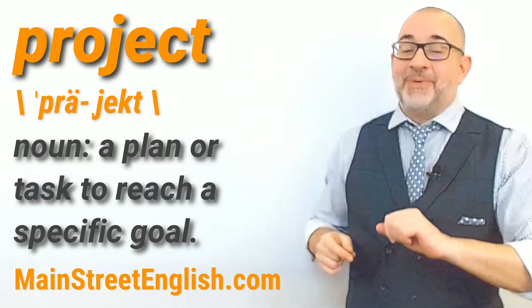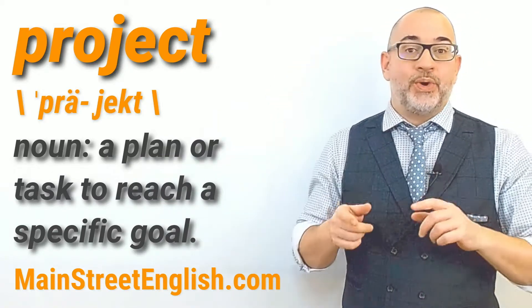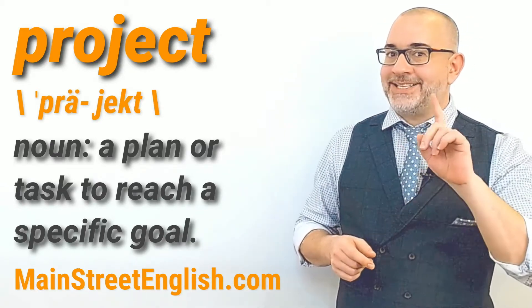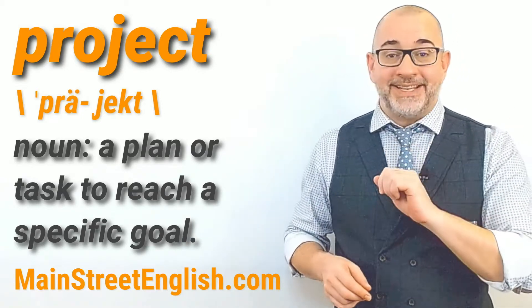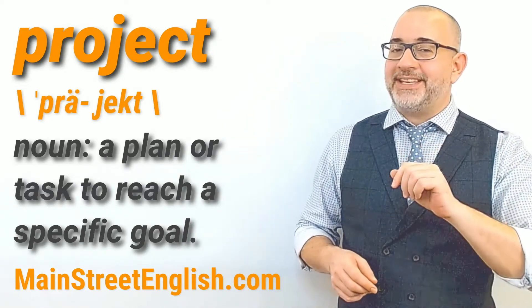Now don't confuse the noun "project" with the verb "project". With the noun, the pronunciation stress is on the first syllable — PROJECT. With the verb, it's on the second syllable — proJECT.